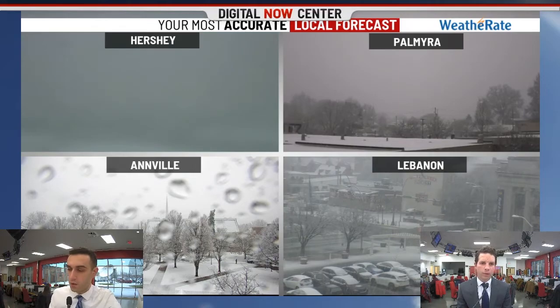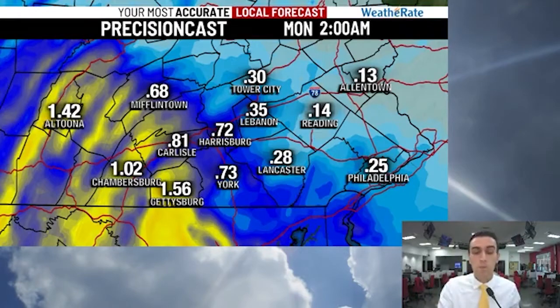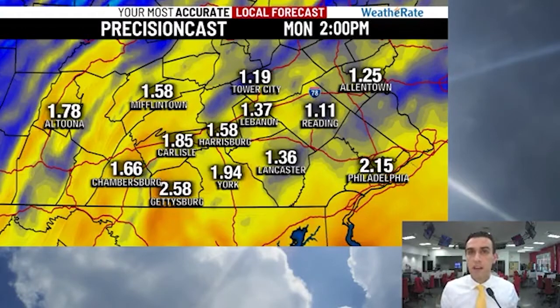That's when we start to see a fresh coating of snow on some surfaces. Places like Franklin County and Adams County are going to see that bulk of the rainfall earlier than places to the east and northeast of Harrisburg. But through tomorrow afternoon, everybody's going to catch up with rainfall amounts — generally between one and two inches.